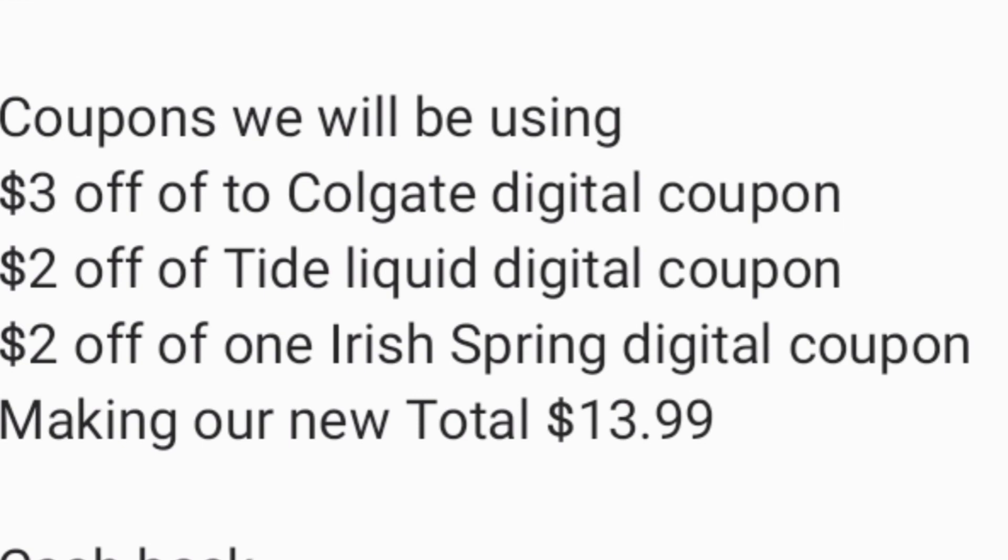The coupons we're going to use are: the $3 off two Colgate digital coupon, the $2 off Tide liquid digital coupon, and the $2 off one Irish Spring digital coupon — making our new total only $13.99.